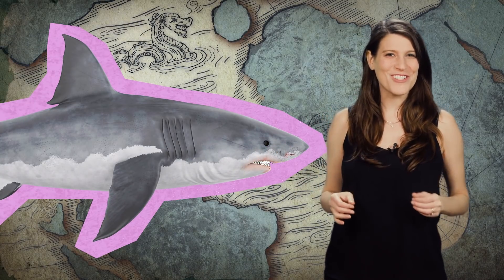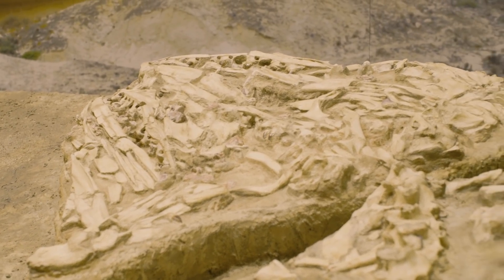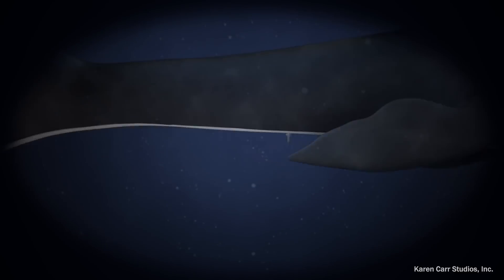Extremely well-preserved specimens like this can also tell scientists how these animals swam. We know they moved their tails from side to side, kind of like a shark. And by looking at CT scans of certain mosasaurs' brain cases, the scientists have seen some of these animals' balance organs. The fossils paint a picture of animals that were agile swimmers, many of whom were fast predators.